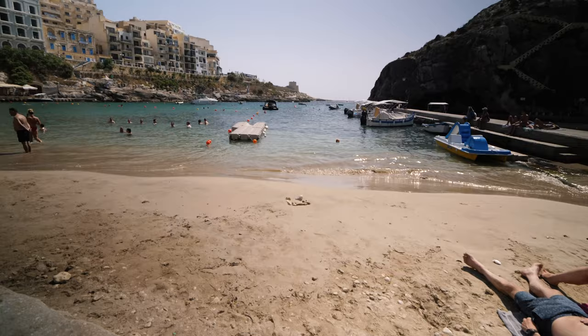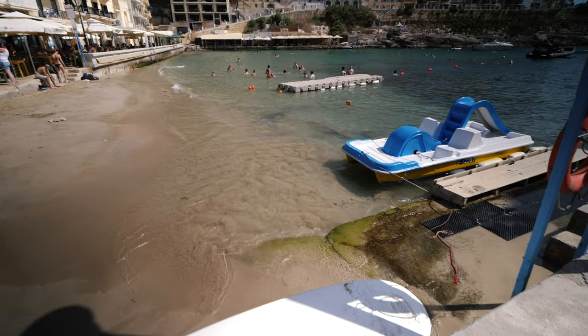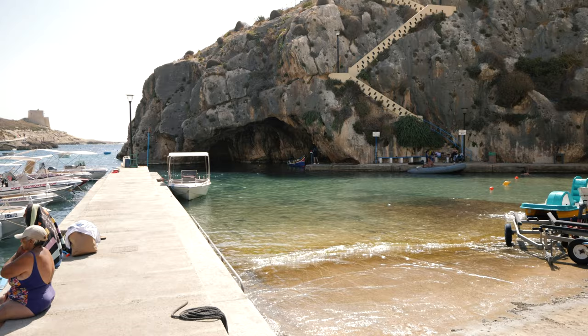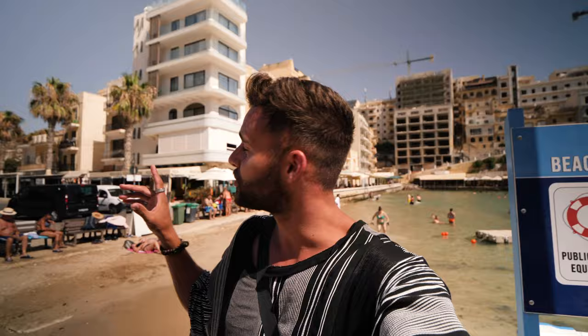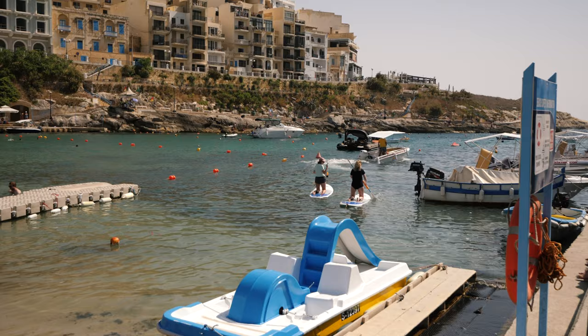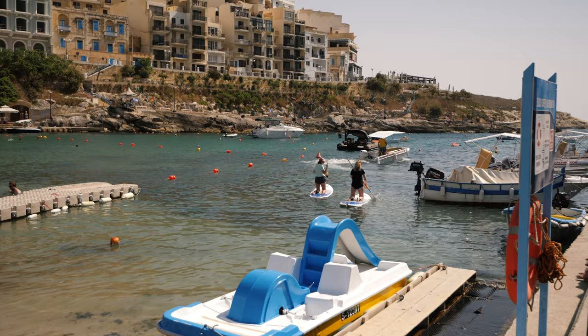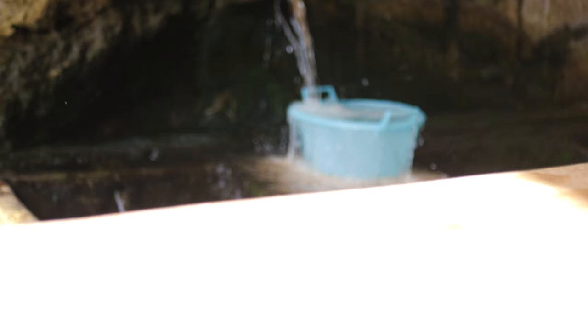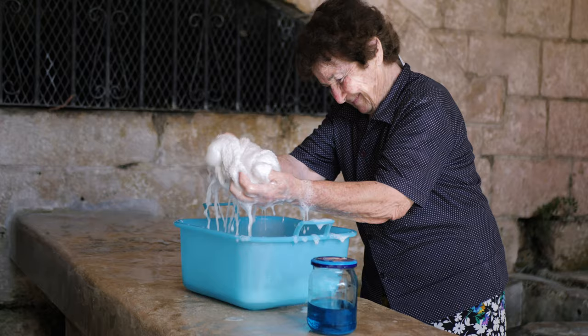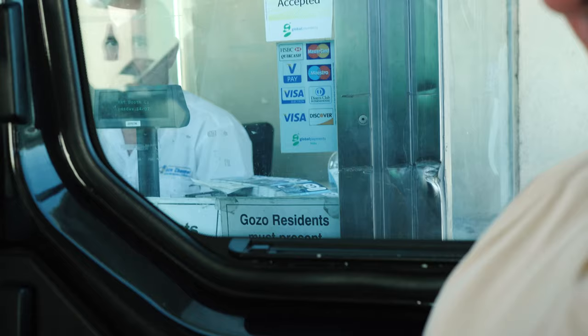The next stop is Xlendi Bay. There's a very small beach here — not your typical public beach — but there's a nice restaurant overlooking the water, a great place to swim, some boat excursions, shops, and an ice cream parlor. You could come here for a few hours and just relax. We are also in an area called Fontana, which is super interesting — you can see little areas where women of the village still come to do their washing, using fresh water fountains that run all year long. It is a very traditional Maltese thing to see on Gozo.